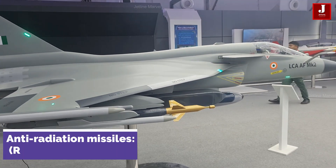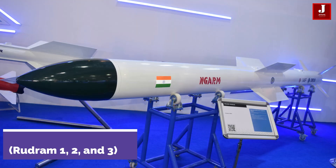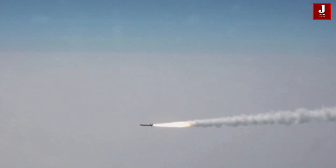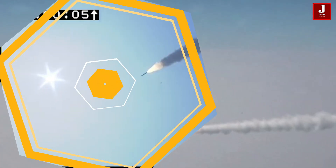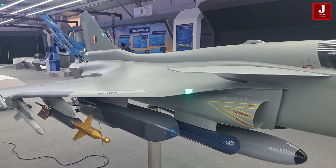For anti-radiation missions, the Tejas Mark II will be armed with the Rudrum series of missiles — Rudrum 1, 2, and 3. These missiles are designed to target and neutralize enemy radar and missile systems, enhancing the aircraft's effectiveness in electronic warfare scenarios.